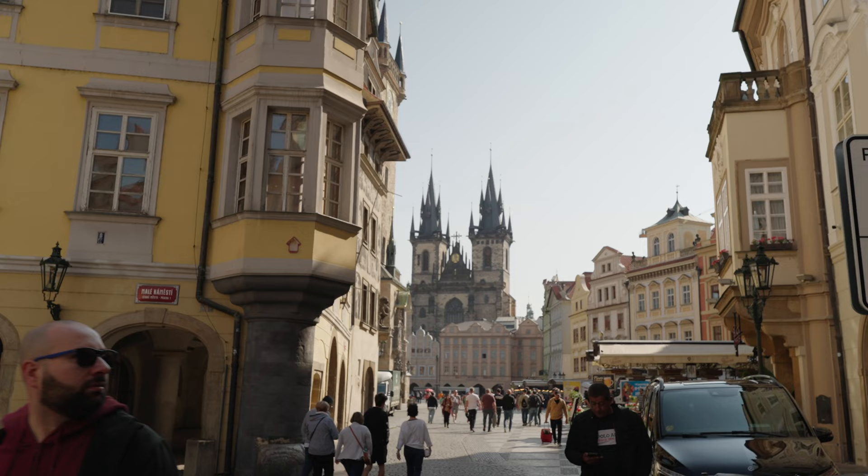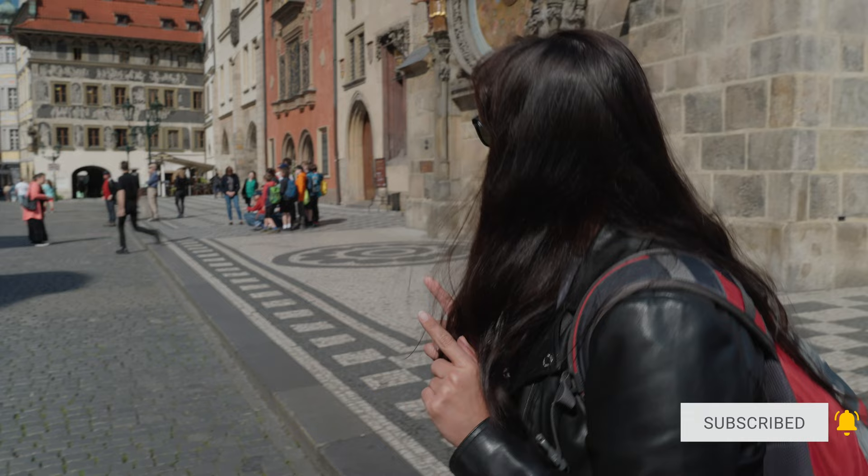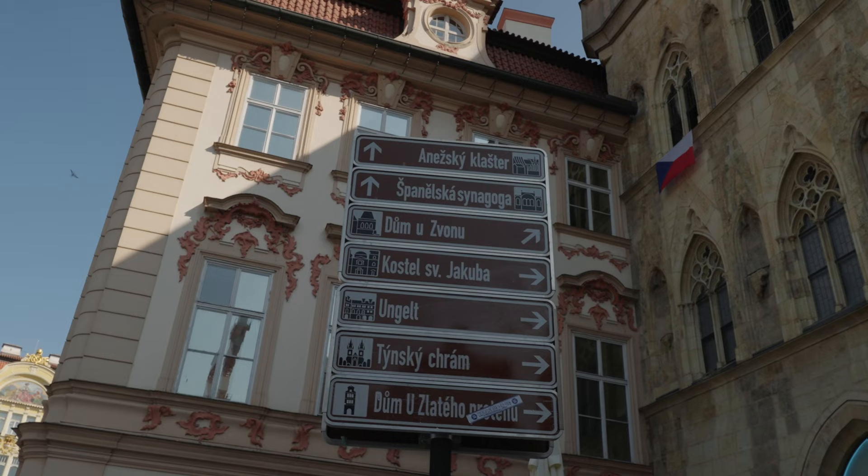First impressions of Prague: beautiful, people are really nice, the architecture is just phenomenal. But I thought things were going to be bigger. The clock is very small — I thought it was going to be larger. I'm not disappointed, it's still beautiful, but whenever you see things in pictures everything looks so grand and vast, and in person it's just a bit more modest.